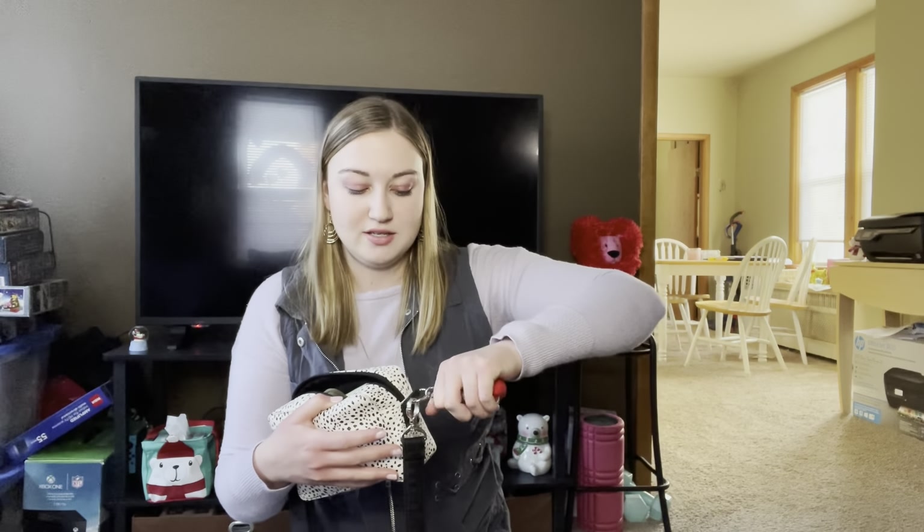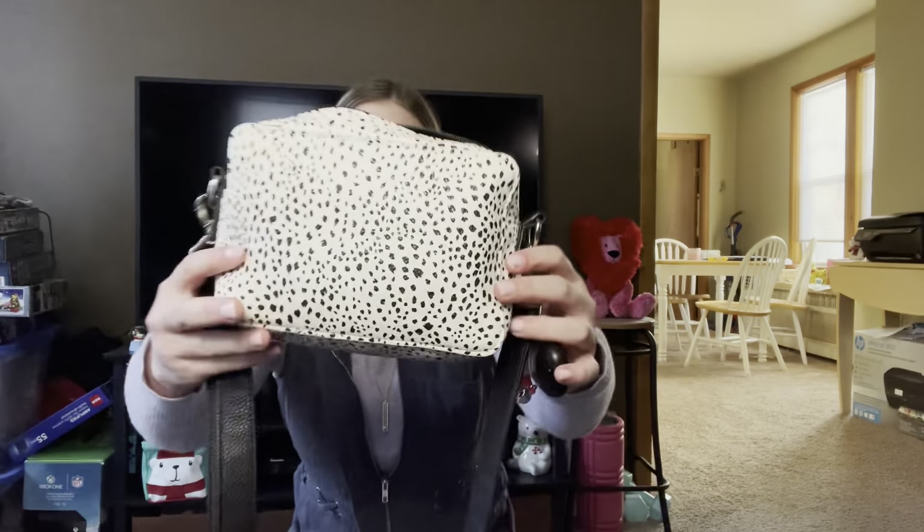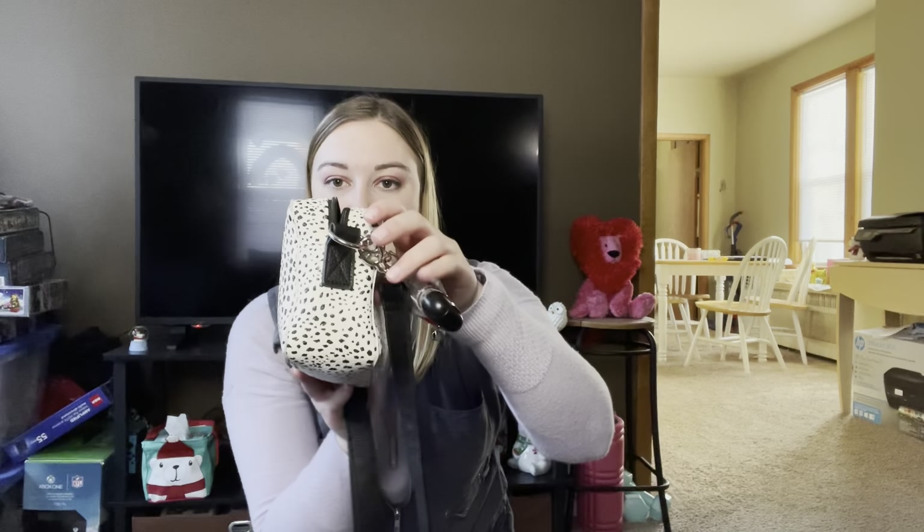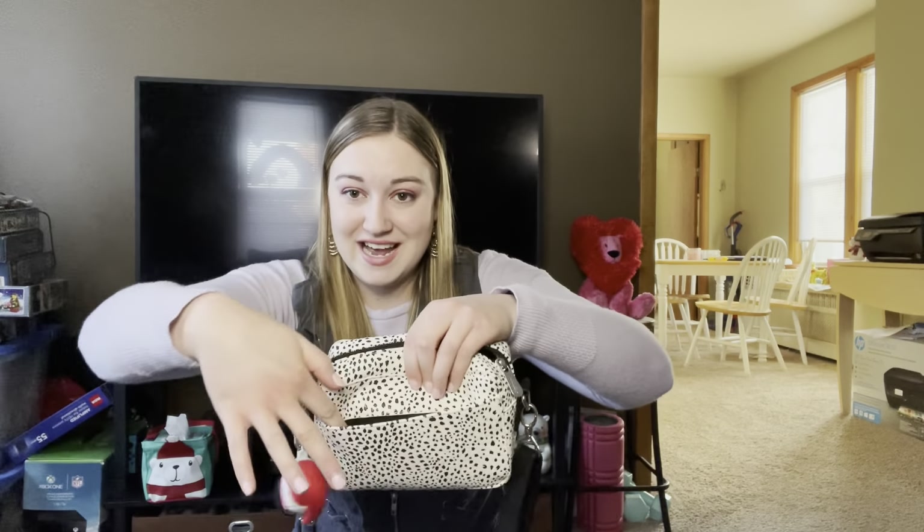This is my hand sanitizer from Bath and Body Works that I've clipped on the outside here — ignore my little Santa hat, I still have Santa on there. This is the boutique crossbody. It's really small, kind of chubby — I love it, it's my little chubby purse. It has this pocket on the side here.